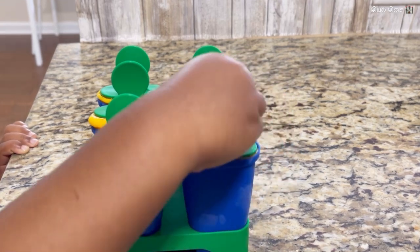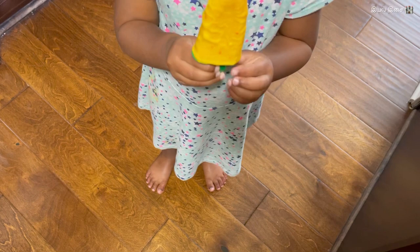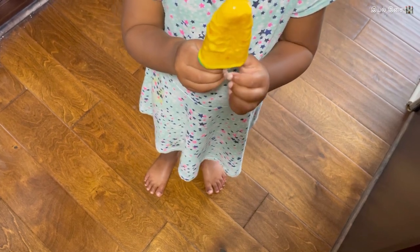Soon after her nap time, she asked if the popsicle is ready — she could not wait. Both the kids enjoyed the freshly made ice pops.